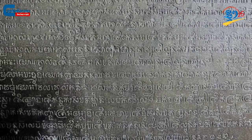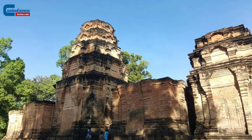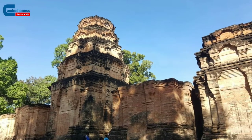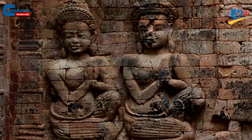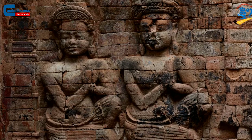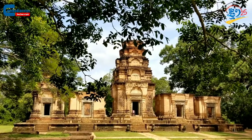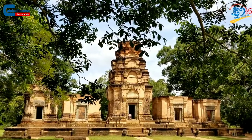Furthermore, the sculptures, carvings, and statues on this particular temple are preciously detailed and timeless. According to archaeological experts, it is found that the artists used colors to highlight the images as well. Out of the five towers, the middle and the furthest northern towers had the most interesting sculptures and statues.